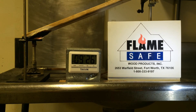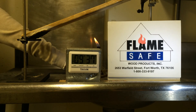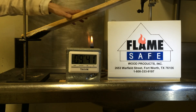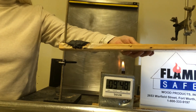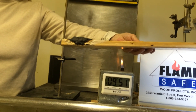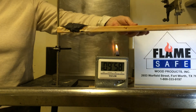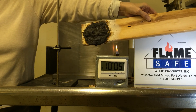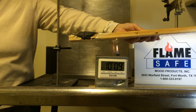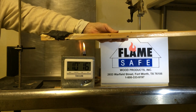At this time I'm going to remove the Bunsen burner from underneath the specimen. Please take note of the amount of carbon char on the specimen. Flamesafe manufactures the most effective fire retardants on the market.